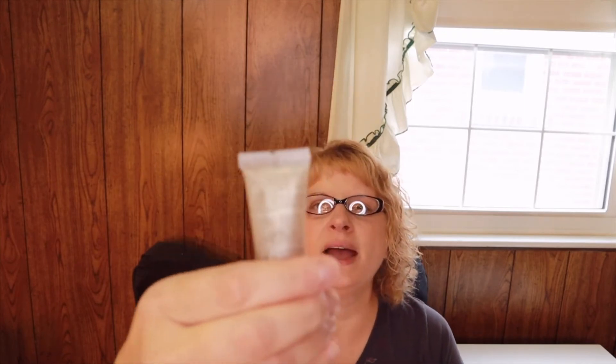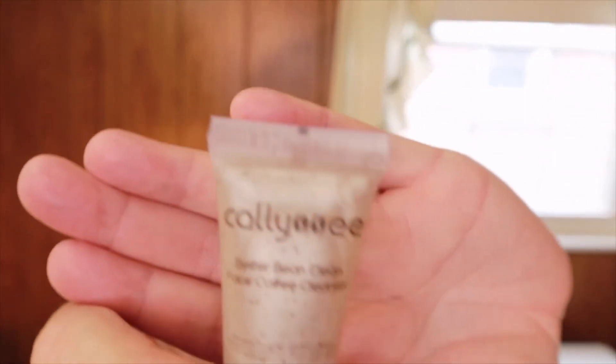This is Cali E — 'Better Being Clean Face Coffee Cleanser.' I believe this might be the one I picked for the month. I've gotten Cali E before and I really like it. Let me see what that smells like — I can't really smell the coffee just from here, so I guess we'll see once we squeeze it out.